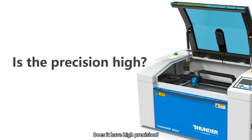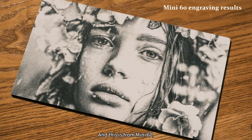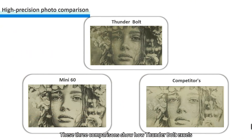Does it have high precision? This one was made by Goldforge laser at top speed, and you can see it's a little bit blurry and lacks some detail. And this is from Mini60 — it's clearer than Goldforge, but we can achieve even better. Now take a look at what Thunderbolt can do. The clarity and detail are absolutely stunning. These three comparisons show how Thunderbolt excels in beam stability and processing materials.